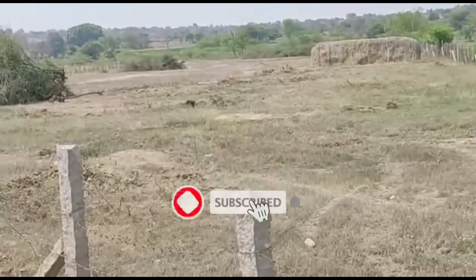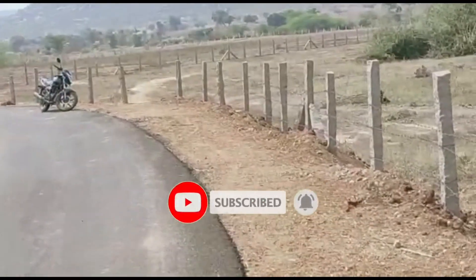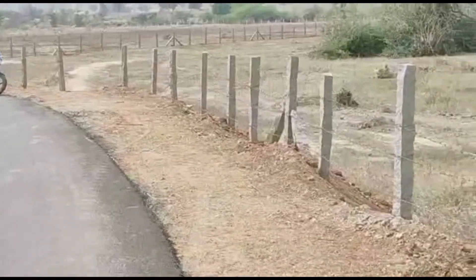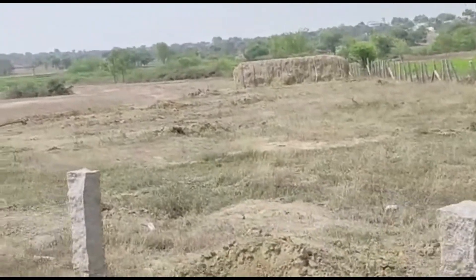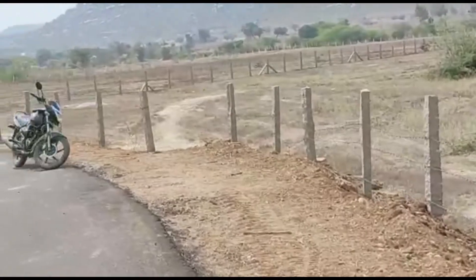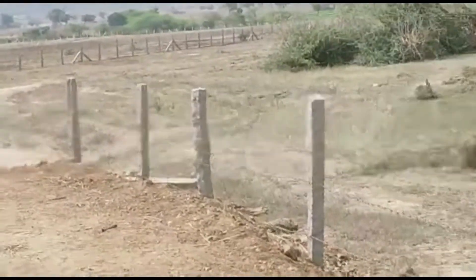This land is 10 km distance. This land is 20 km distance. This land is 30 km distance. This land is 60 km distance, and this land is 40 feet.